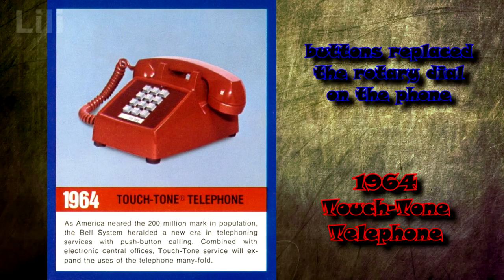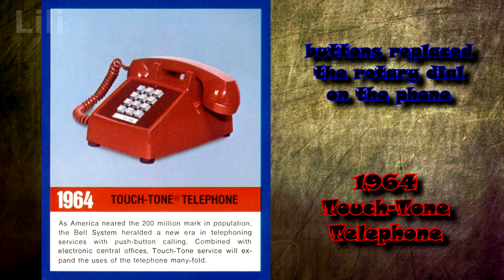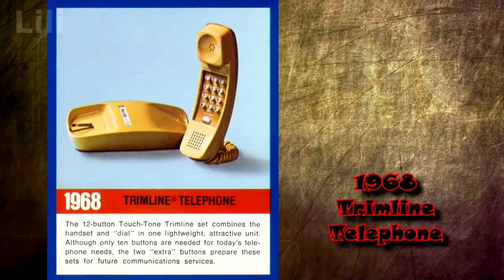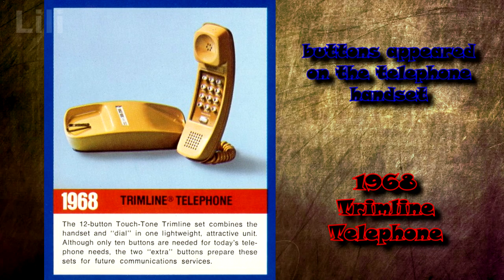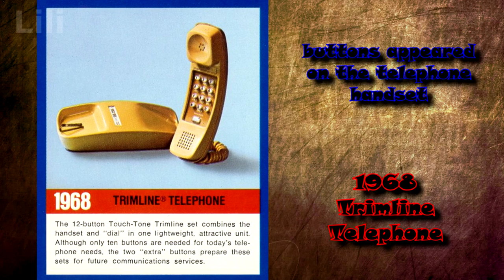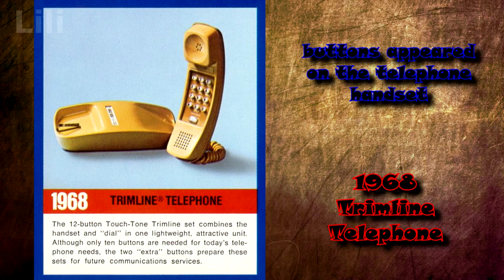In 1964, the telephone replaced the rotary dial with buttons, significantly increasing the speed of number dialing. In 1968, a telephone was introduced with buttons integrated into the telephone handset. Additionally, asterisk and grid buttons were added to access advanced features.